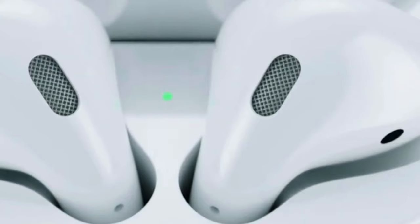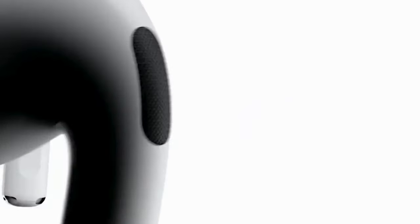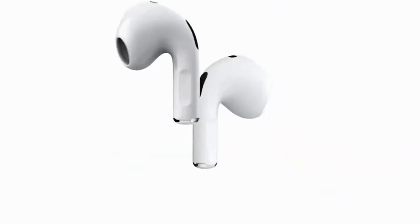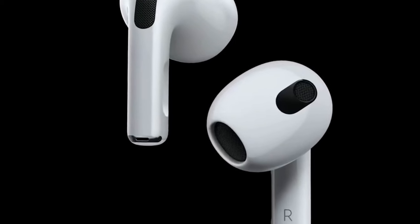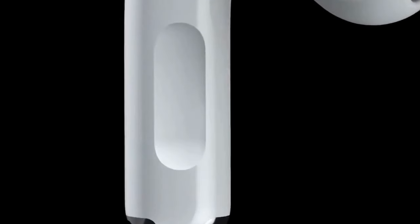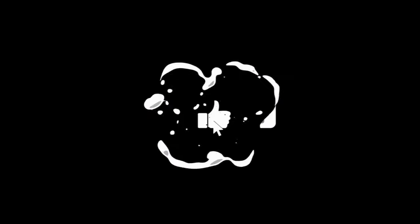That brings us to the end of our review and buyer's guide for the best earbuds for iPhone. Hope to see you in the next video. Let us know in the comments what your favorite one is. And if you liked this content, don't forget to subscribe and get notified when we launch new videos. Thanks for watching.